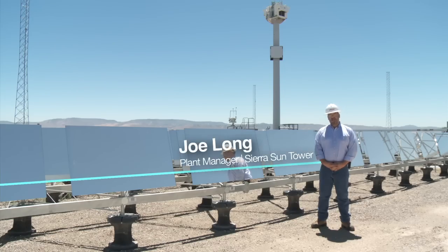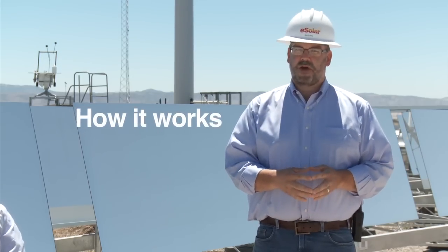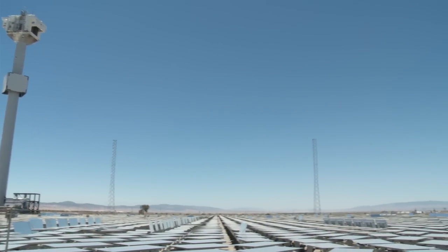My name is Joe Long, I'm the plant manager of Sierra Sun Tower. Sierra Sun Tower is a concentrating solar plant using power tower technology, where basically we collect the sun's energy, reflect it using these reflectors up to a solar receiver, where we transfer water to steam and then use that steam in a conventional steam turbine to generate electricity.